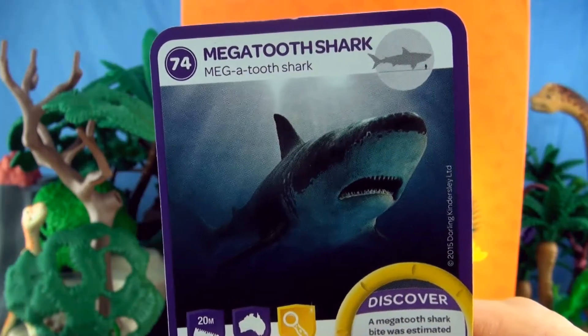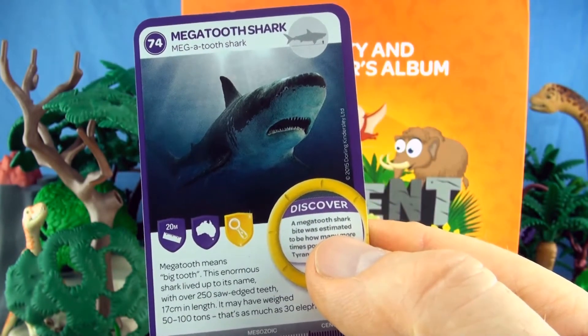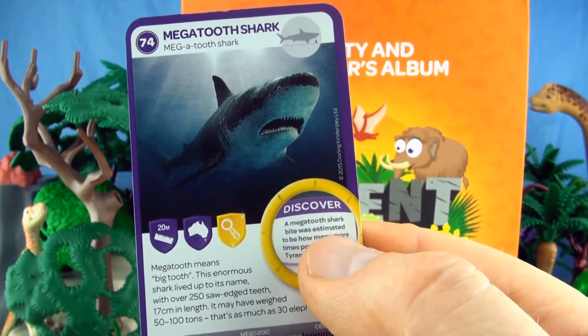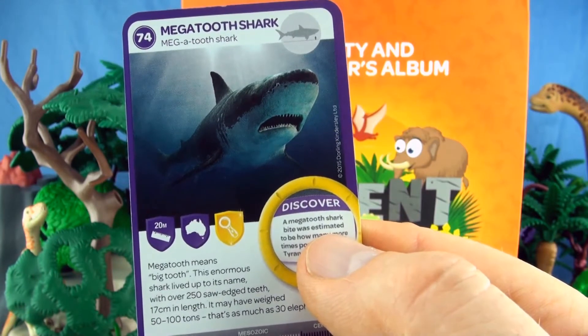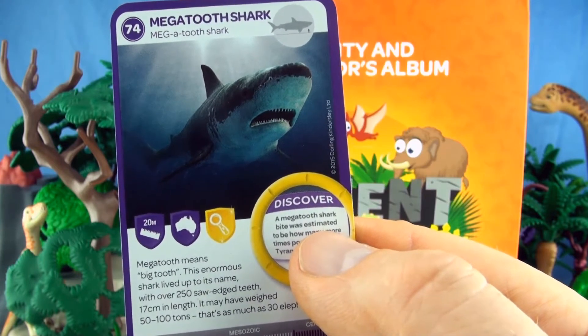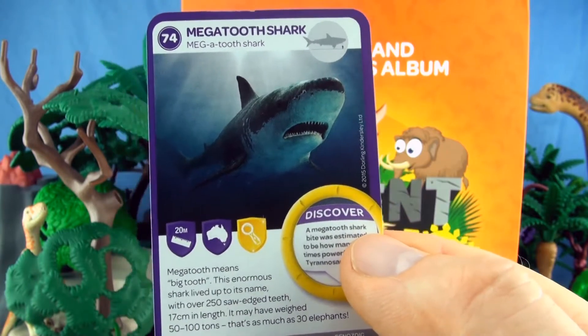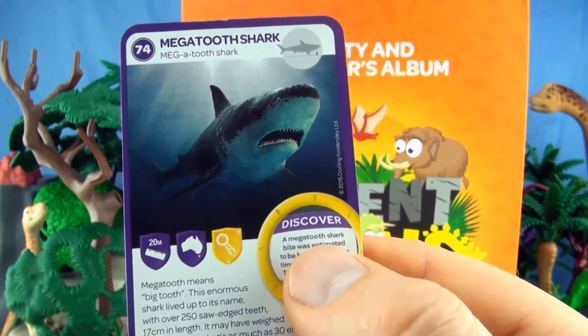Number 74, Megatooth Shark. Megatooth means big tooth. This enormous shark lived up to its name, with over 250 saw-edged teeth, 17cm in length. It may have weighed 50 to 100 tons — that's as much as 30 elephants. We already have a Megatooth Shark in our collection.